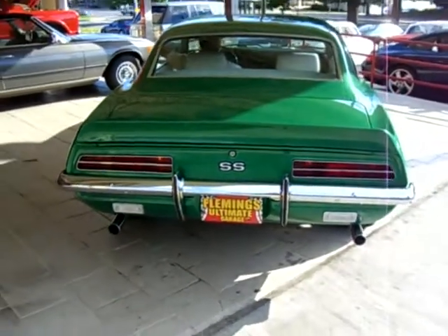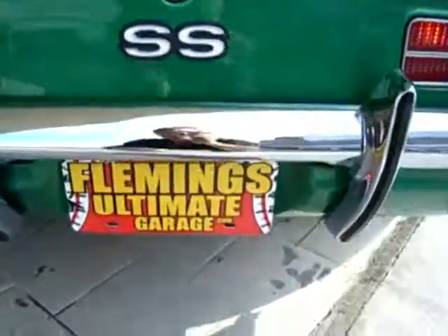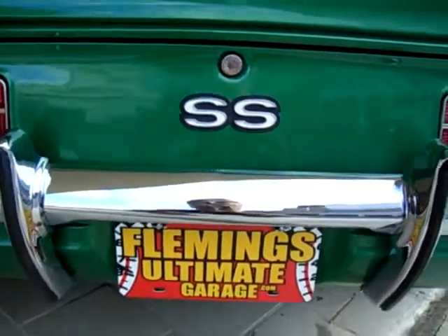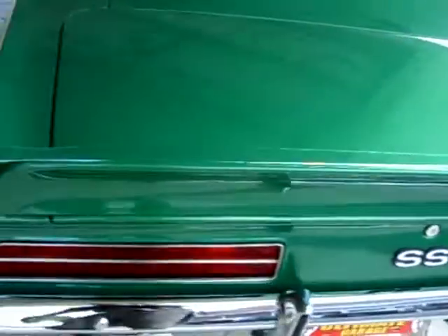Can we start it up? It has a nice rear spoiler on it as well, which looks great on a Camaro.